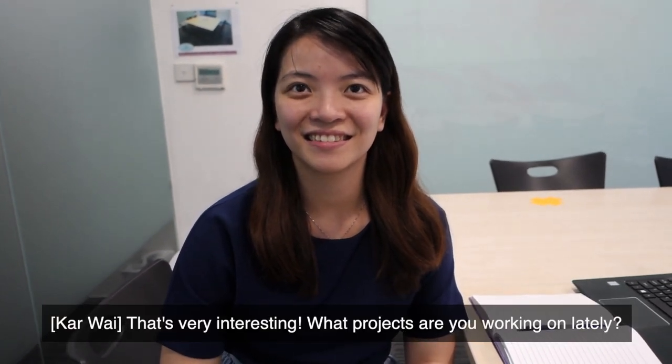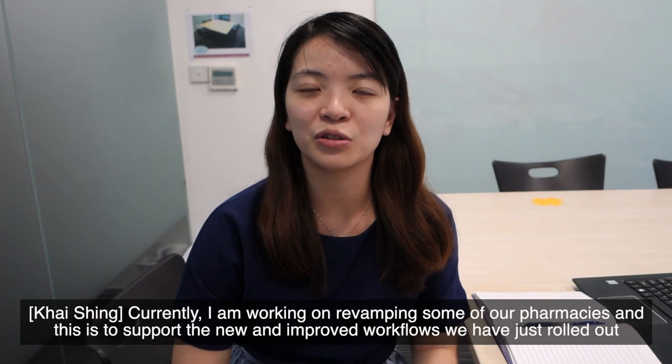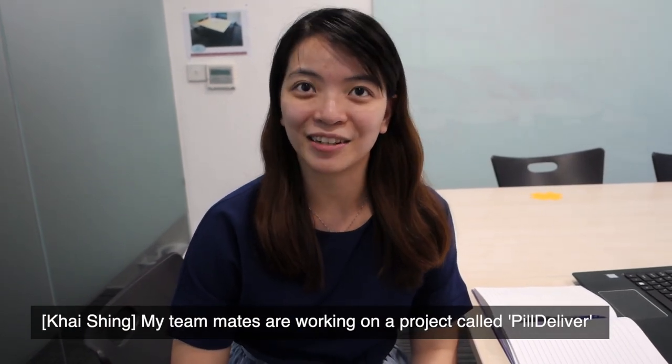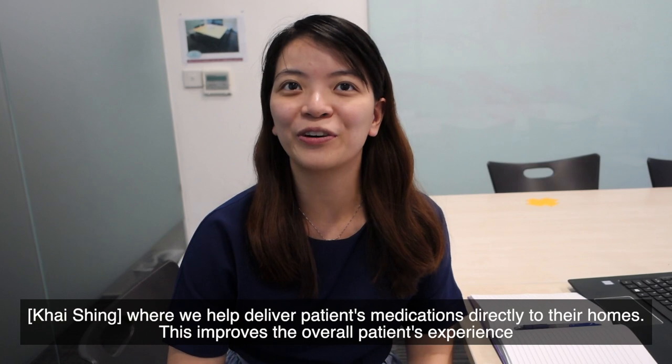What projects are you working on lately? Currently, I'm working on revamping some of the pharmacies, and this is to support the new workflow that we just rolled out. My teammates are also working on a project called PhilDeliver, where we help to deliver patient medications directly to their homes, so this improves the overall patient experience.